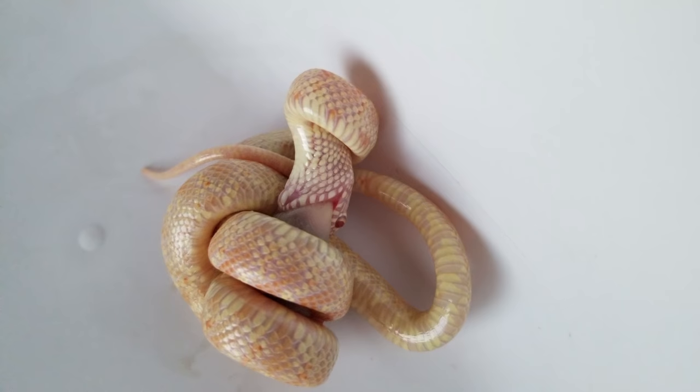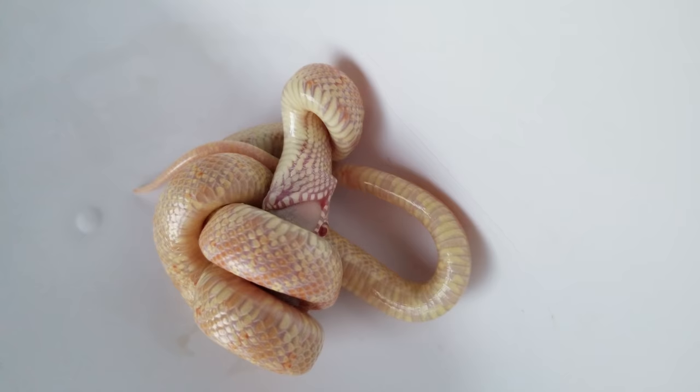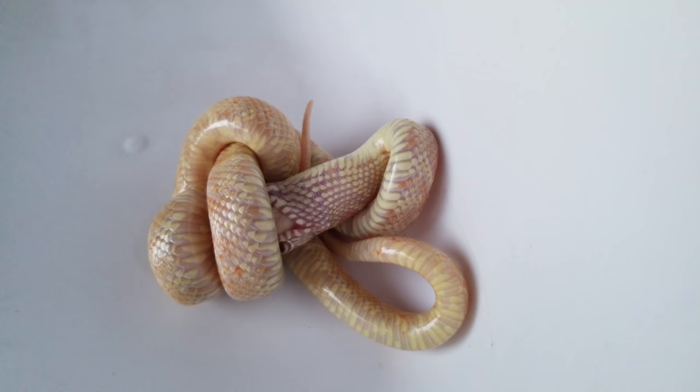Florida kingsnakes are of course found in central and southern Florida where they're often found in sugar cane fields. This species grows to about four to five feet in length and they live around 15 to 20 years. Sometimes the Florida kingsnake will interbreed with eastern kingsnakes in Florida.